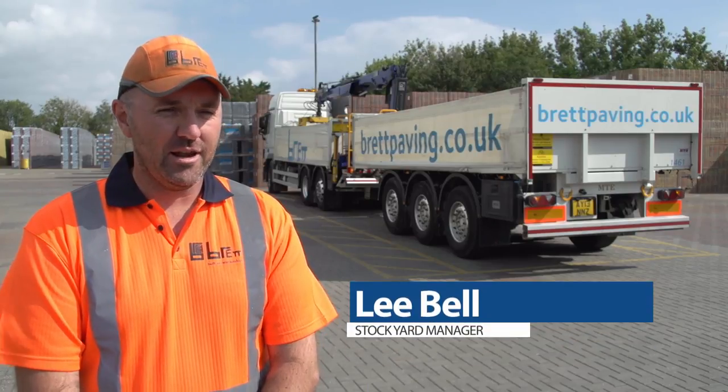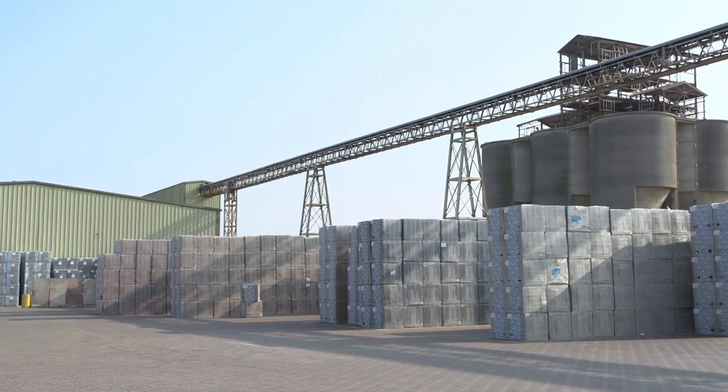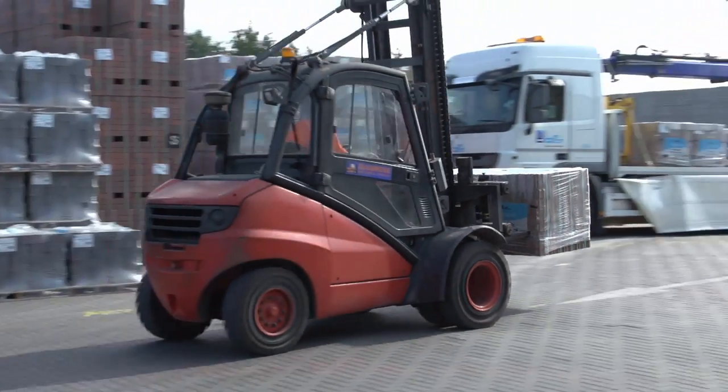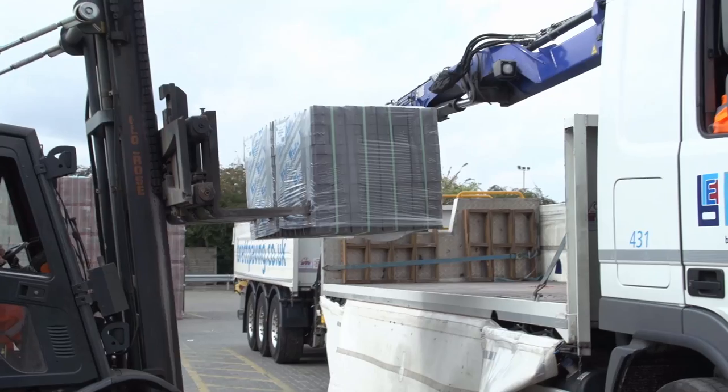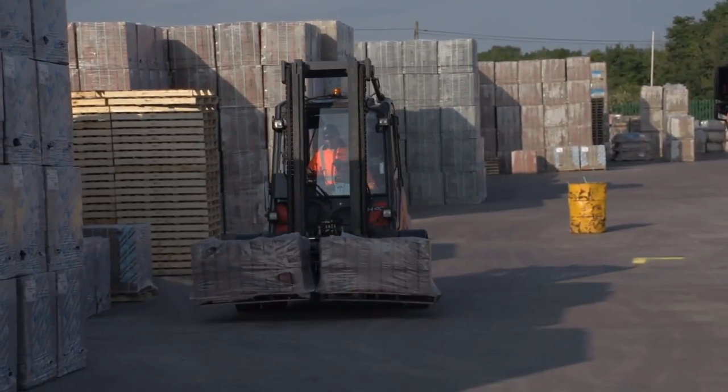We are here at Brett Landscaping at Cliff. The operational yard has an excess of 80,000 tonnes over hundreds of product lines. We can have an excess of 100 arctic vehicles here a day, along with all our mobile plants, our pedestrians and our buildings, which are all in close proximity.